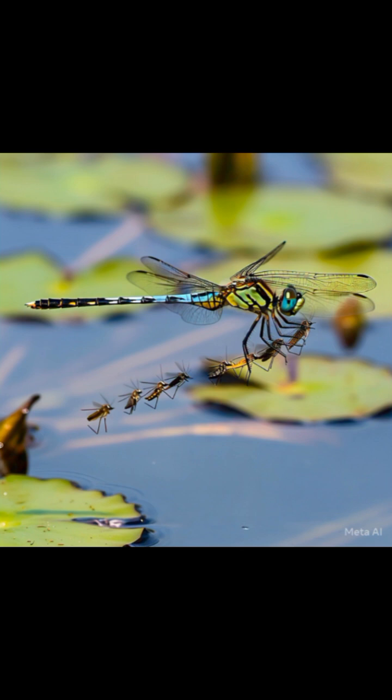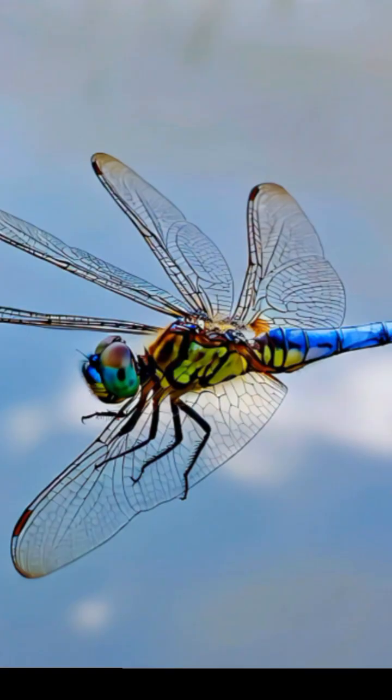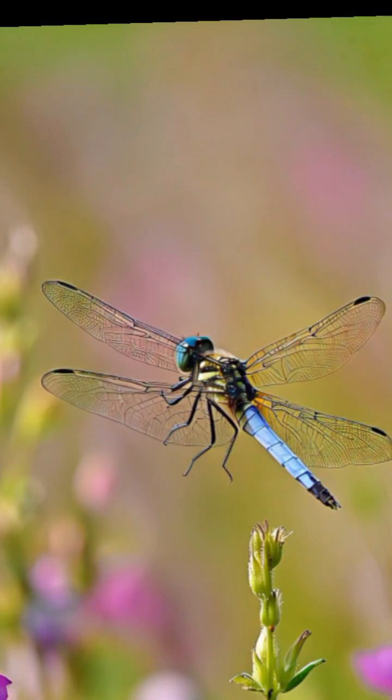The undisputed mosquito hunter. If you hate mosquito bites, dragonflies might be the ones to thank. They consume mosquitoes in massive quantities — up to hundreds of insects per day. So it's not just a beautiful creature hovering over ponds; it's also the first line of defense against one of the most annoying and widespread pests.